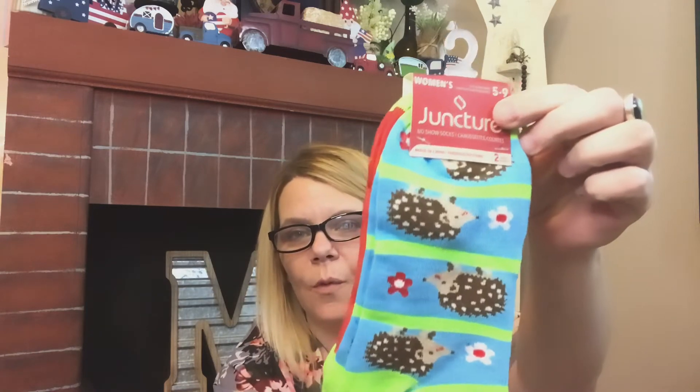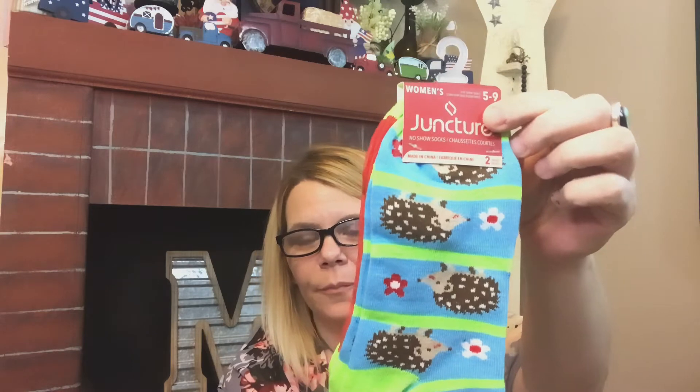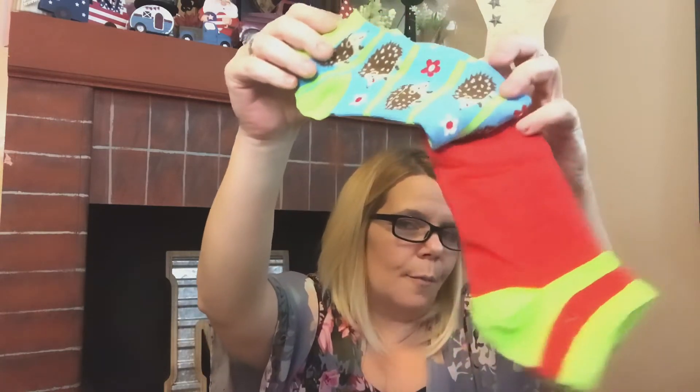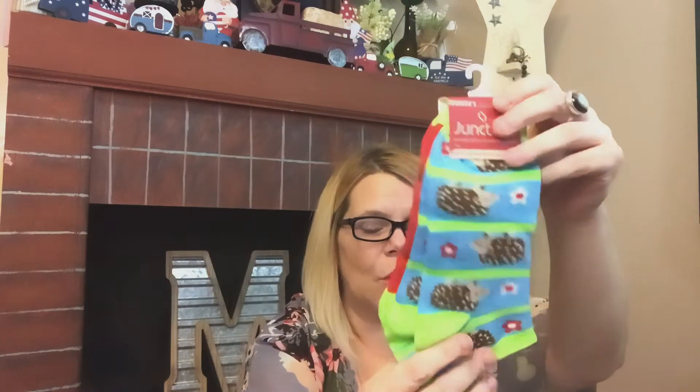I wanted to share these Juncture socks with you with the little hedgehog on them — so stinking cute. You get two pairs. These are the no-show style, and the second pair are just solid — kind of look like a watermelon to me, but those are absolutely adorable. I think these are just absolutely sweet as can be.